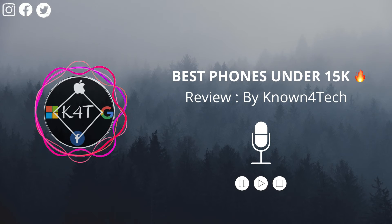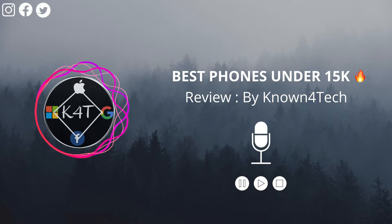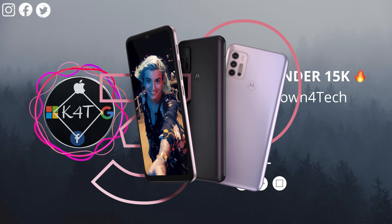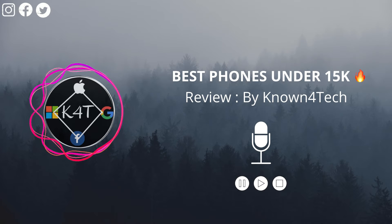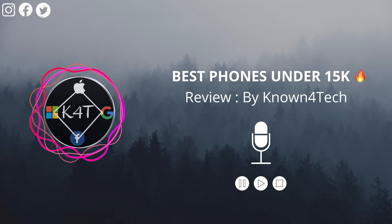The next one is the Moto G30. Although not the most powerful in terms of processing power, the Moto G30 does surprise with its capabilities, priced at around ₹11,000. It has a 6.5-inch 90 Hz refresh rate display, but the resolution is only HD+.